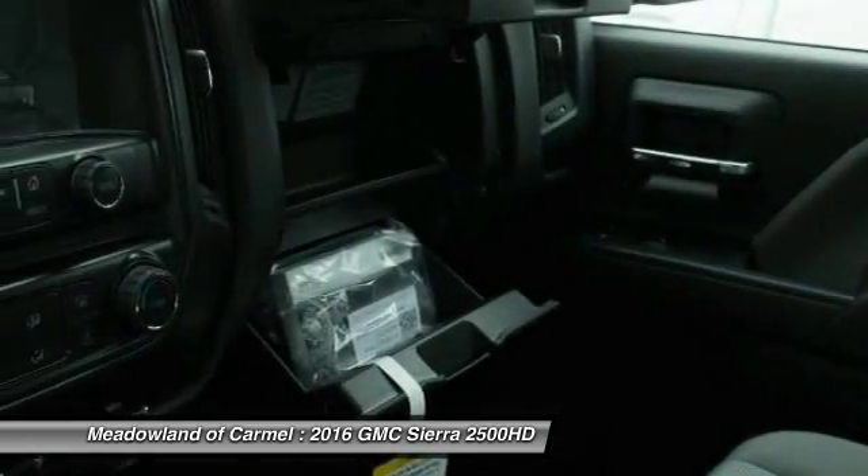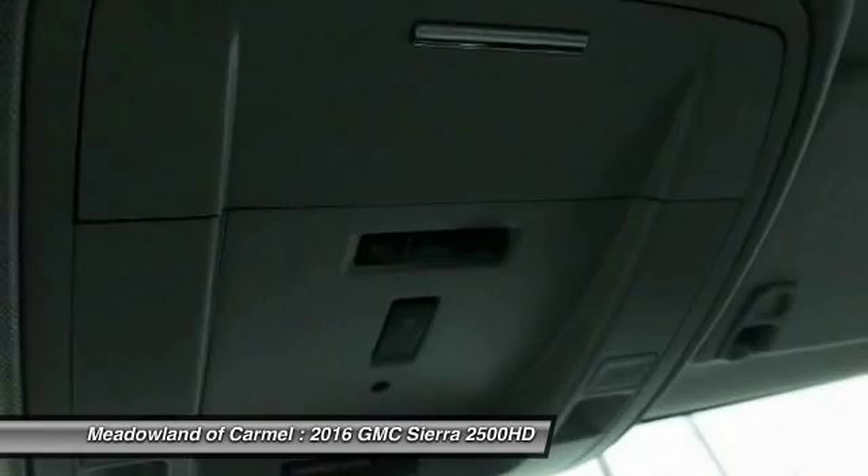Passenger airbag. Power door locks. Power windows. Trip computer.